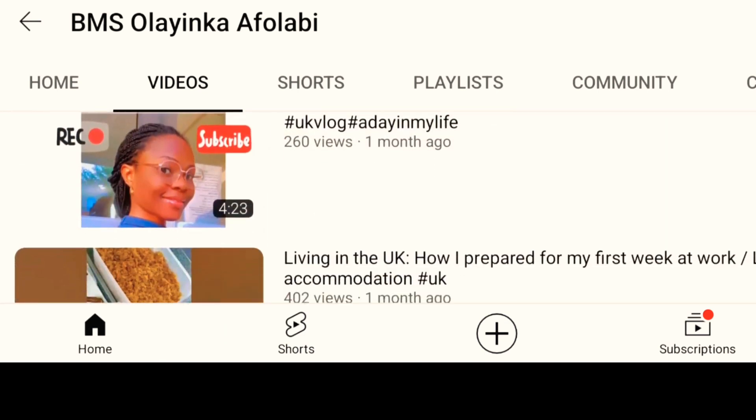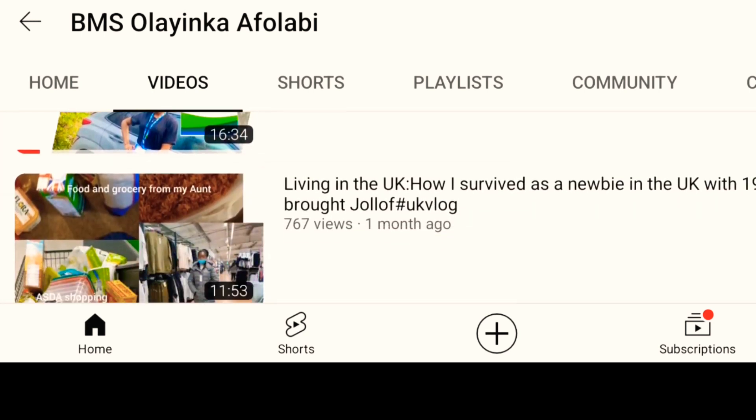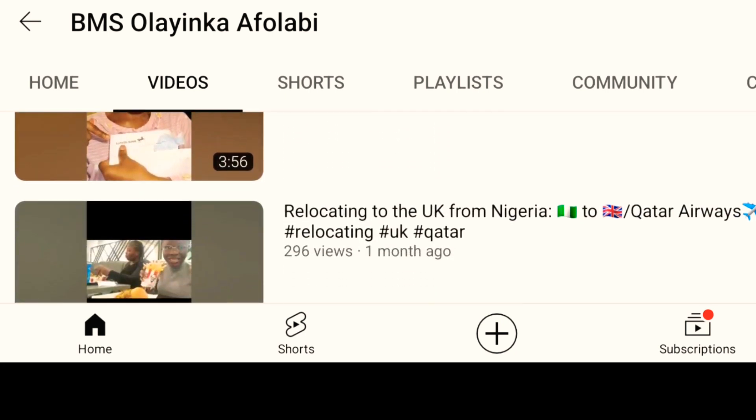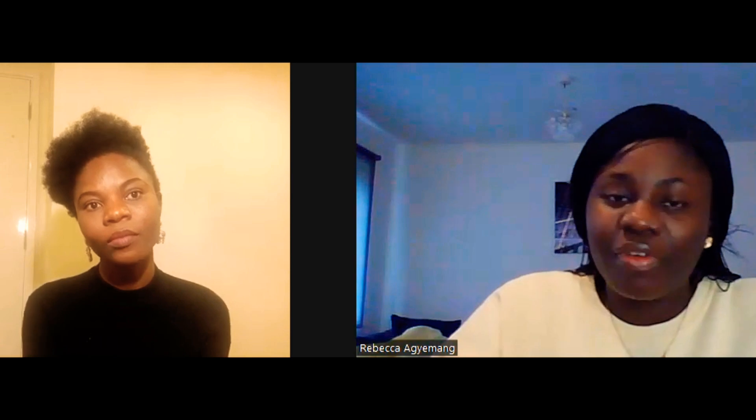She's also got a YouTube channel — I'll leave the link in my description box. If you have any further questions, you can go to her channel and ask. We are here to guide you — that's the purpose of creating our YouTube channels. So I'd like to ask: were you already a biomedical scientist in Nigeria before you moved?